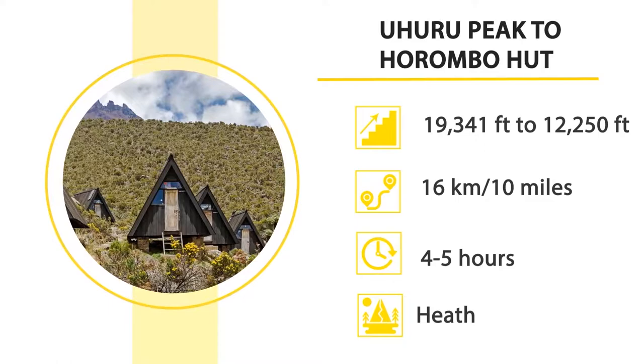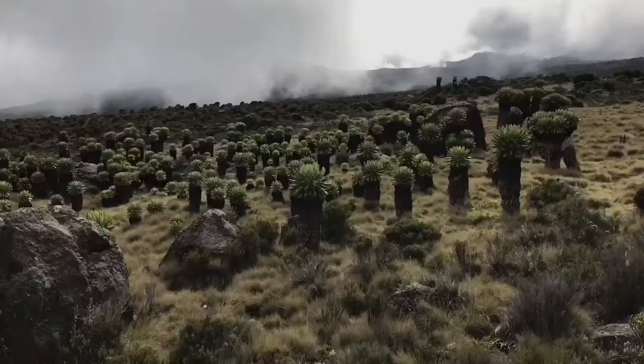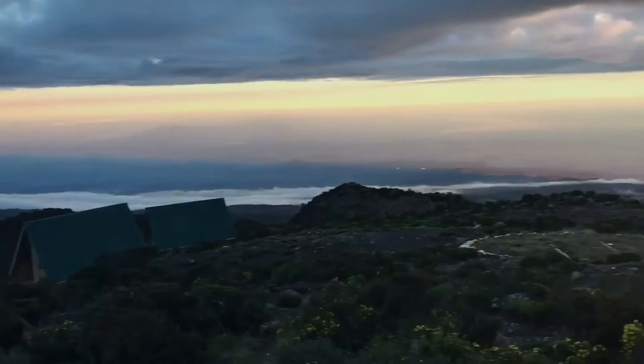Start your descent from Uhuru to Horombo Hut, which covers 16 kilometers and takes four to five hours to reach the hut. The journey will take you again through the scenic heath zone.